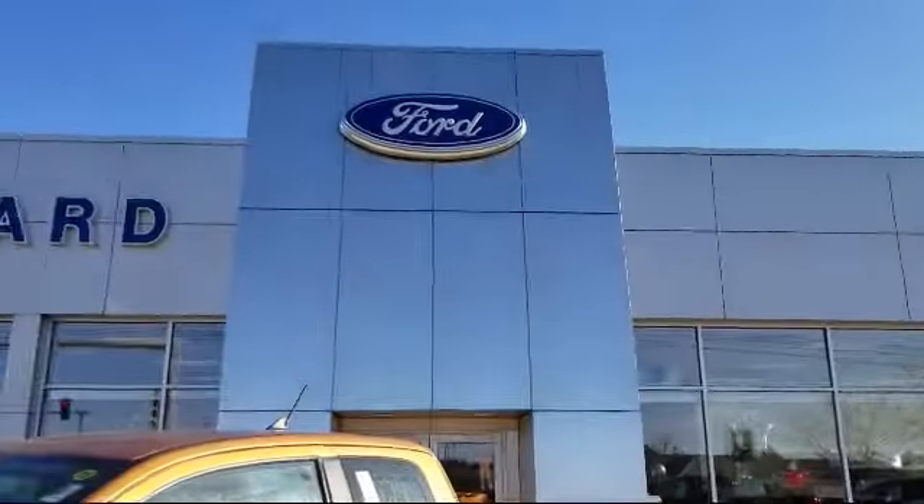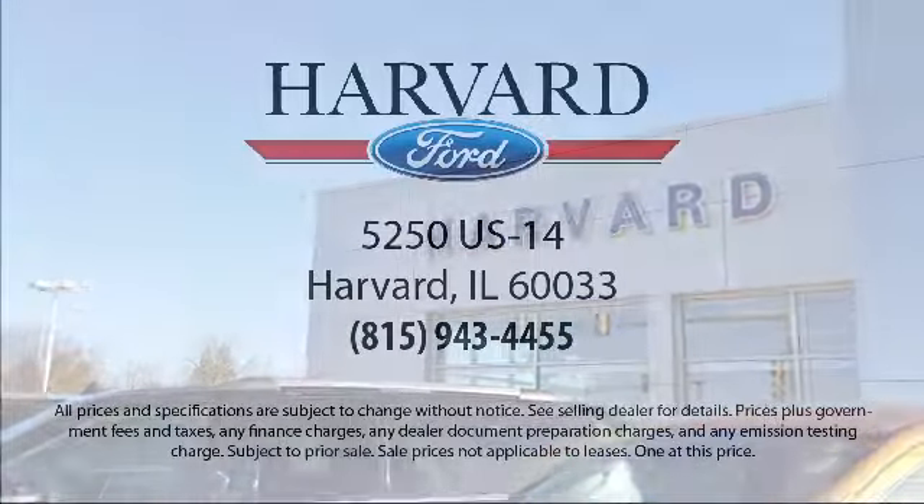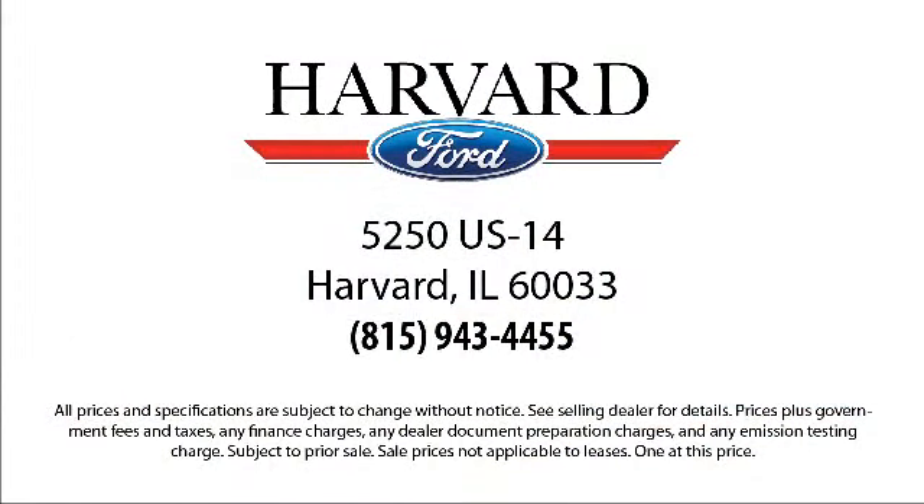So come visit us today, you'll be glad you did. We're located at 5250 South US Highway 14 in Harvard. We'll be right back.